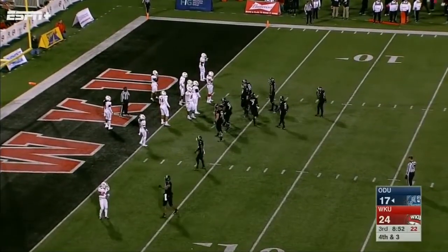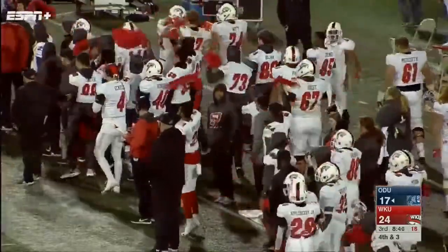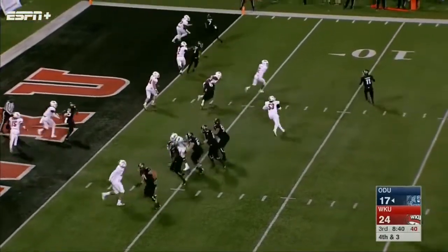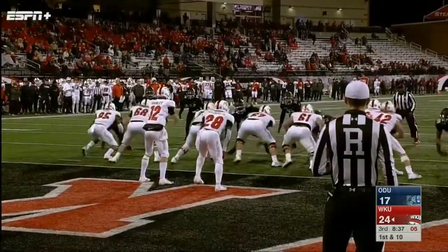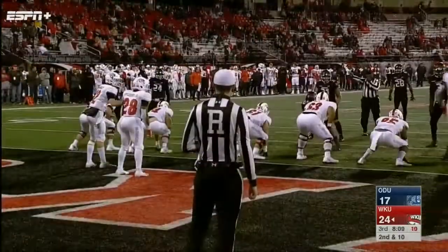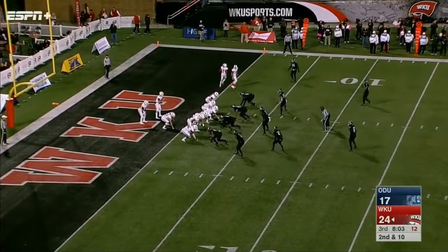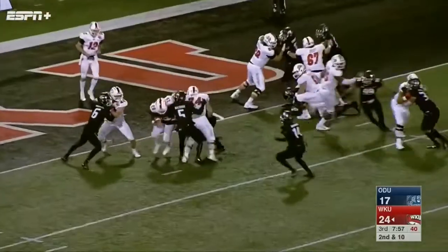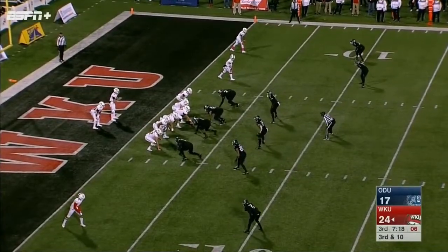Fourth and goal from the three for Old Dominion — the Monarchs going for it. We talked about Western Kentucky going for it on fourth down earlier and not getting it. LaRusso will throw on the move — throws it back across his body and it's broken up. Handoff to Appleberry and he's stonewalled at the line of scrimmage. Another handoff to Appleberry, hit hard, no gain. Shanley going right into the wind.